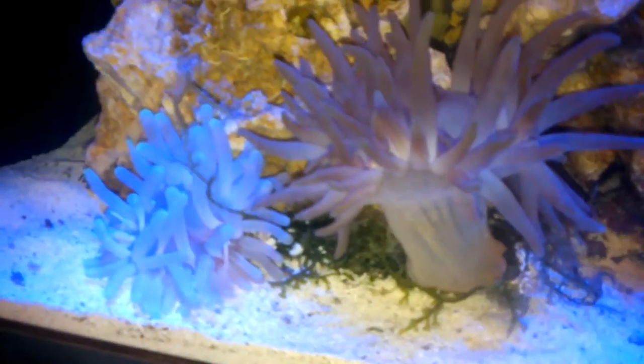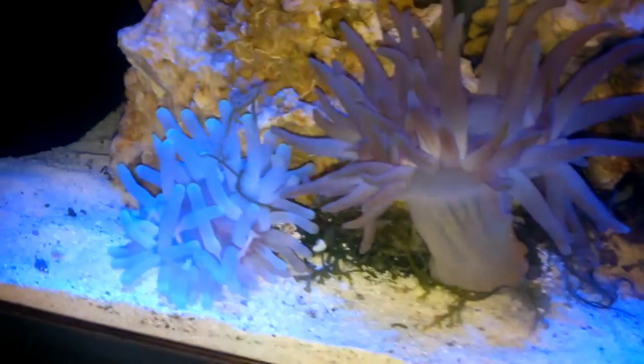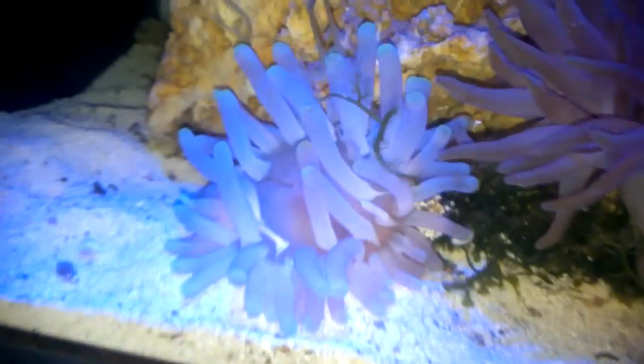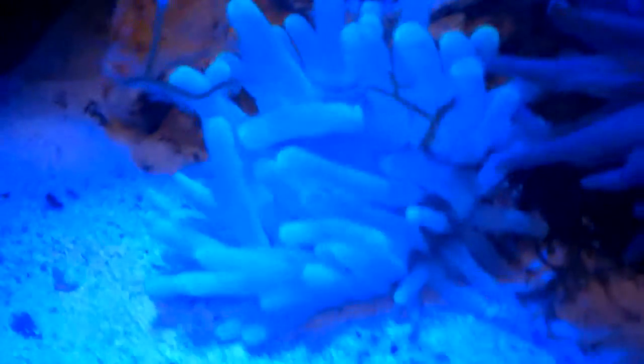Quick question — I don't know why these anemones always wind up being next to each other. It seems like the longer purple one is always chasing this one. This one, like, glows, and even with the white light he has like a glow to him. And this other maroon one is always just going by it.